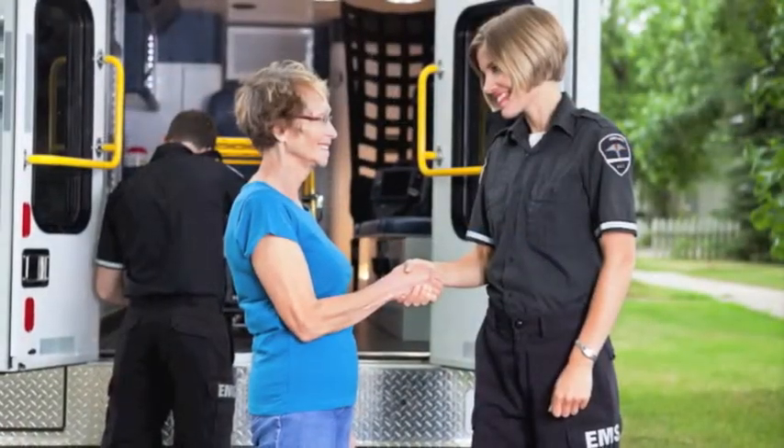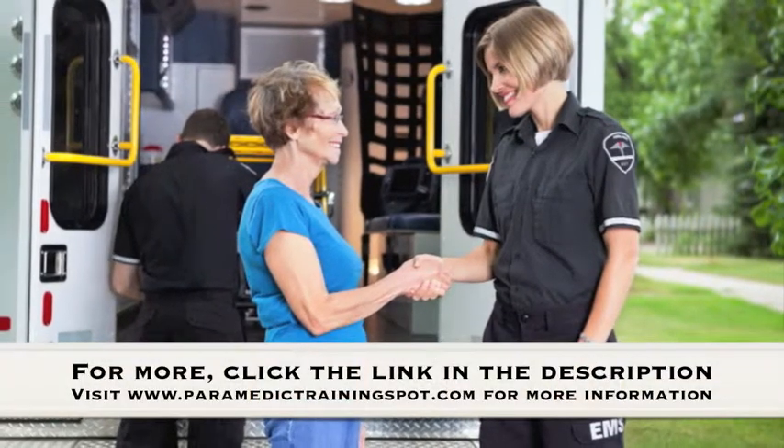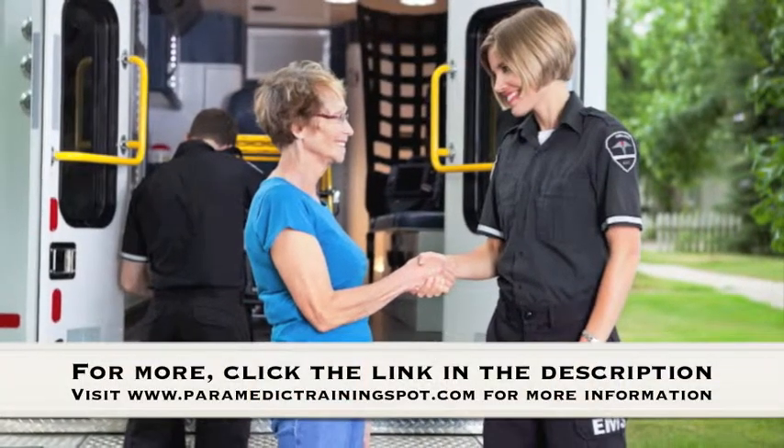And finally, please do subscribe to our YouTube channel for more videos on becoming a paramedic in Montana. Thank you for watching.